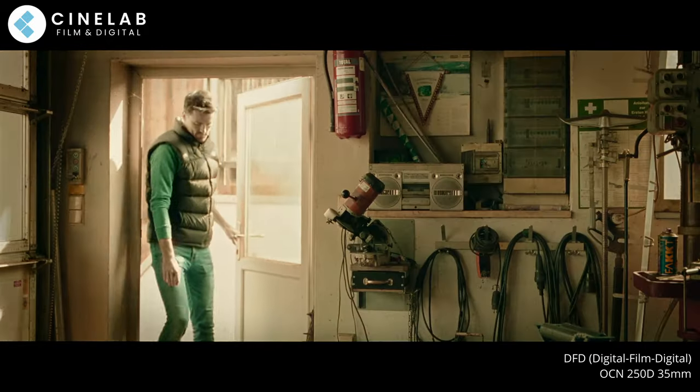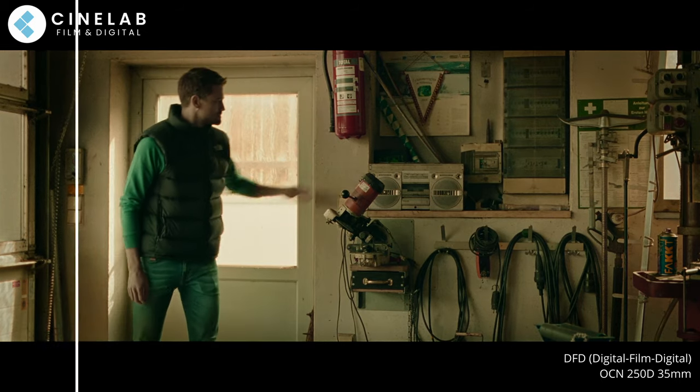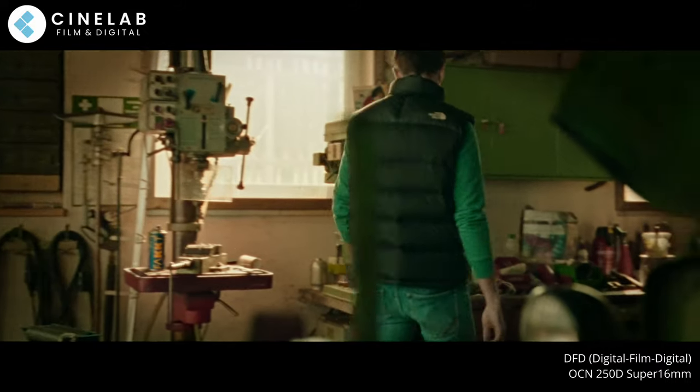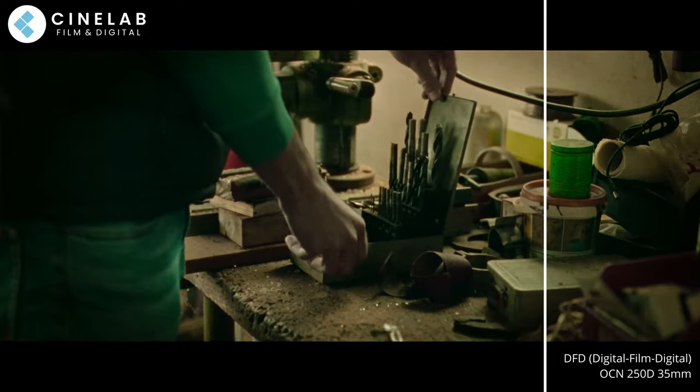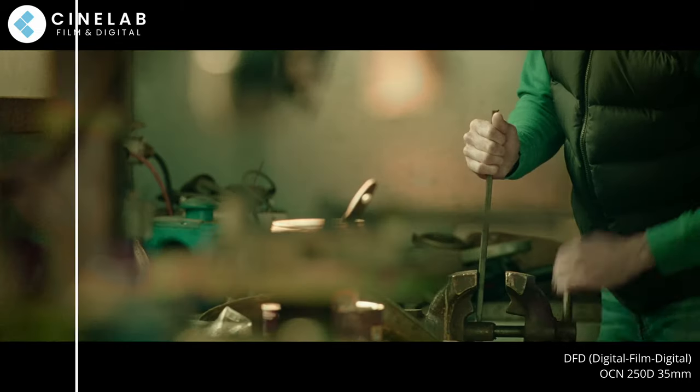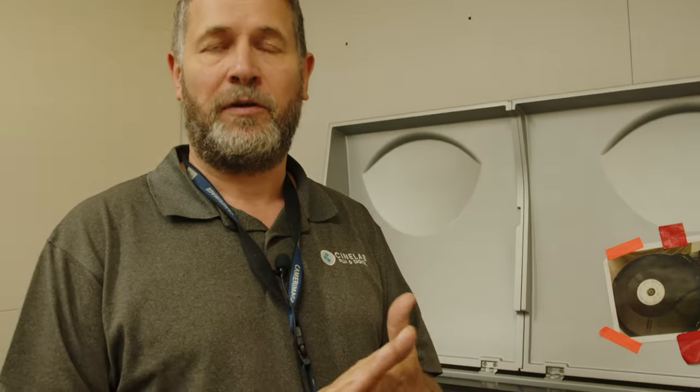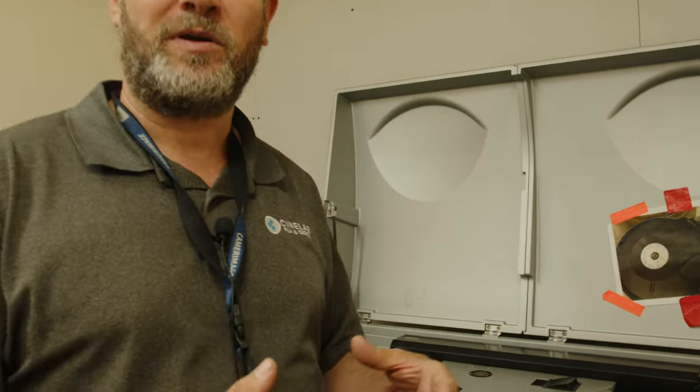Where it also works really well is if there's lots of visual effects and compositing happening — stuff that could never have happened for real. There's a big push at the moment for people trying to capture as much in camera as possible, which is part of that thing of trying to make things look as authentic and real as possible. But if you can't and you have to have visual effects, at the end of that process once it's all composited and conformed, putting it back through this process and ending up with film grain over the top does a really good job of bedding in those effects to make it look a bit more convincing.